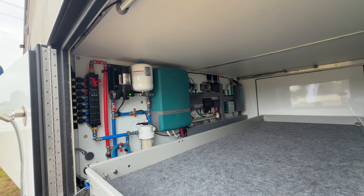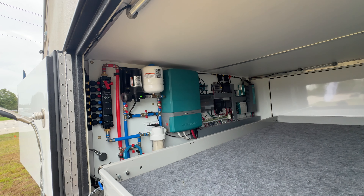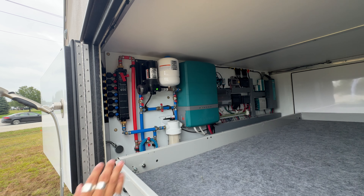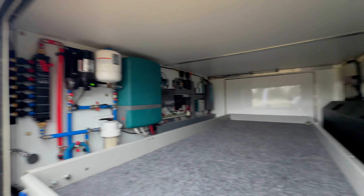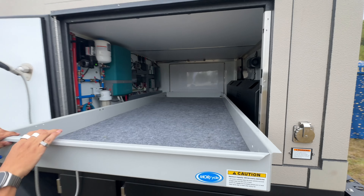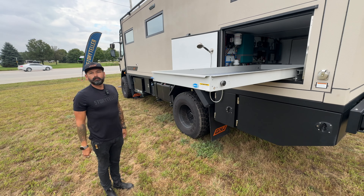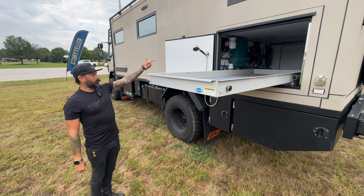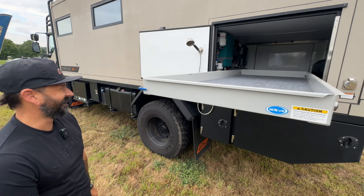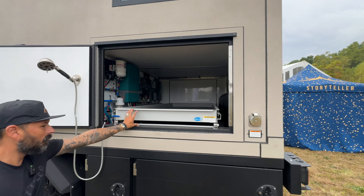There's an incredible water system and power system layout back here. A MasterVolt system at 18,000 watts of power — absolutely insane. Water lines are quality and easy to fix. There's an onboard Cummins generator and a pull-out tray that works as an outdoor shower — you've got a shower head right there.